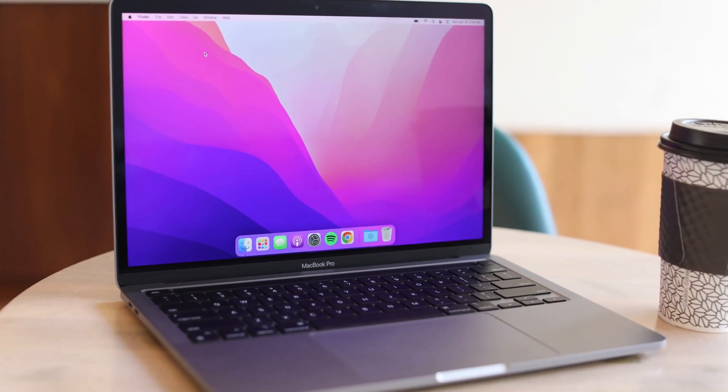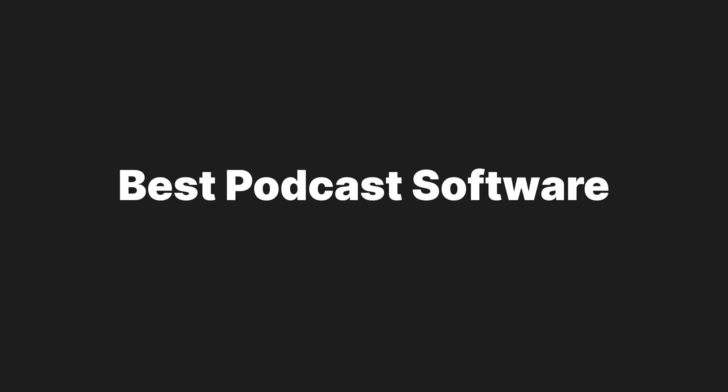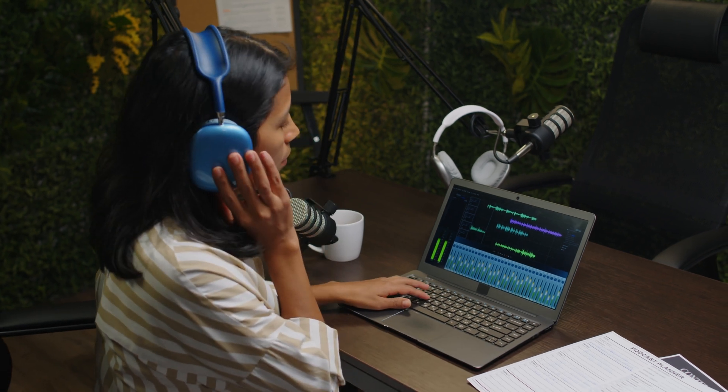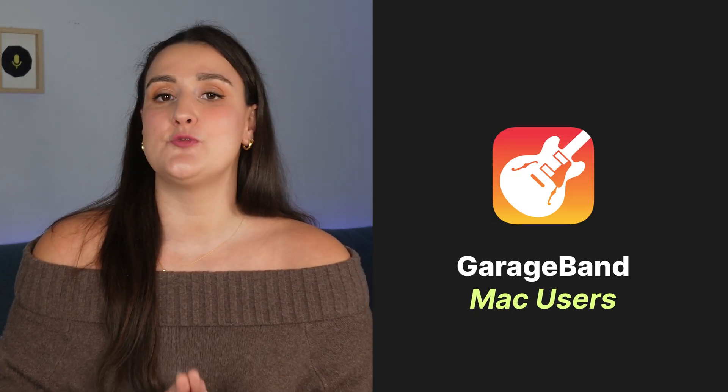For solo or in-person recordings, you will need one computer. For remote recordings, I recommend that the host uses a computer, and everyone else should also have access to either a computer, a phone, or a tablet. The latest MacBook Pro is great for recording and editing, and it's portable enough to record anywhere. The software I'm going to show you is web-based, so you can use it on any computer, but a newer and faster model will make things a lot smoother. For in-person setups, you will need a DAW, or digital audio workstation, to capture your audio. Audacity is free and a solid choice for beginners. Adobe Audition is more advanced, and GarageBand is super user-friendly if you're using a Mac.